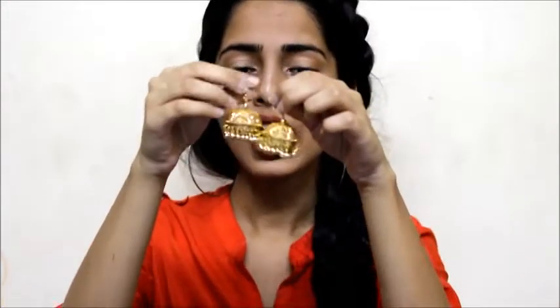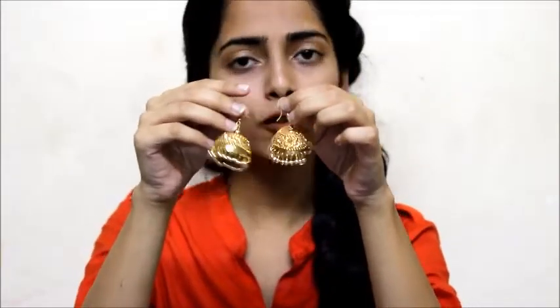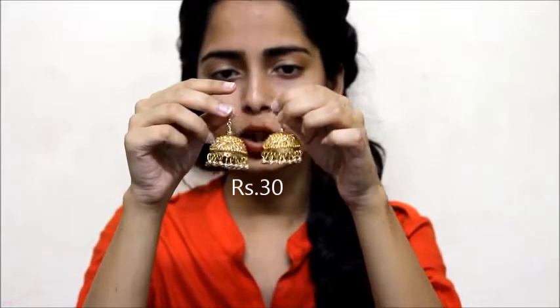Okay, so the first thing that I have got from there is these golden jhumkas and it's really nice, very lightweight and it will go with all the ethnic wear. And it is only for 30 rupees. So I think it's a good deal. And yeah, I am really excited to wear it. So let's move on to the next thing.